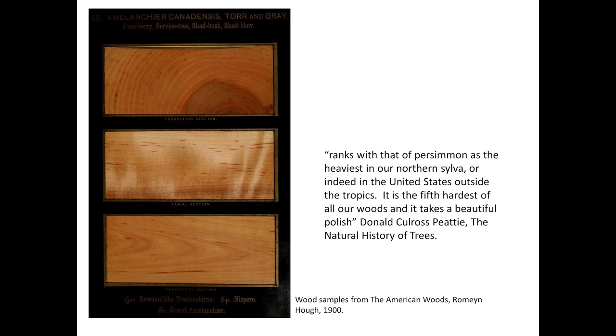It's the fifth hardest of all our woods, and it takes a beautiful polish so that it would be a more valuable cabinet wood than white oak if only the trees grew large enough for lumbering. But that is like wishing a nymph of the forest might do duty as a sturdy farm wife.